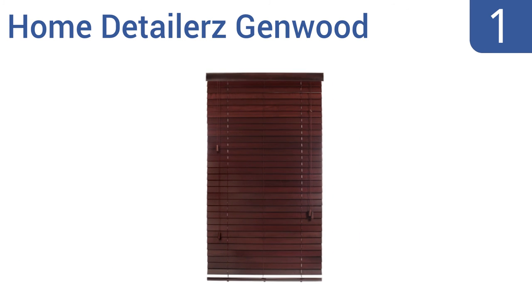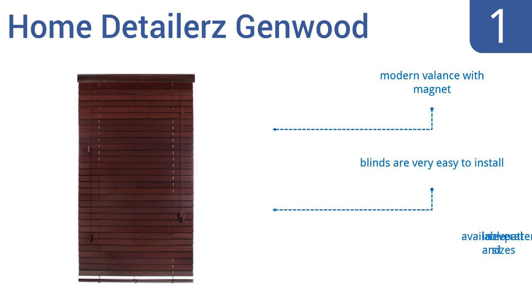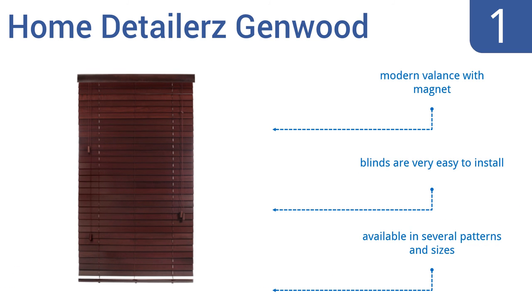And coming in at number 1 on our list. Put the finishing touches of elegance into your room with the Home Detailers Genwood. These blinds have been constructed from pure basswood, which is from the Tilia family of tree species and known for its lightweight and durable nature. They come with a modern valance with a magnet and are very easy to install. They're available in several patterns and sizes.